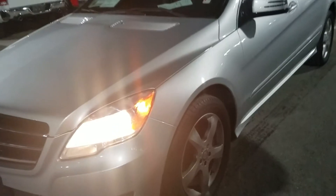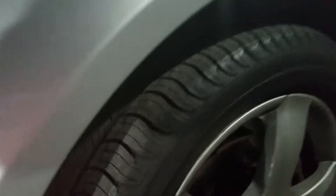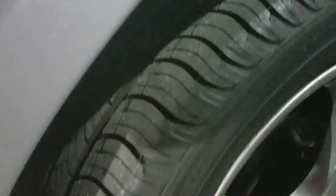It does look to be a pretty clean vehicle. It does have decent tire tread depth on it. Overall I can't see any major damages or anything like that that I can point out.